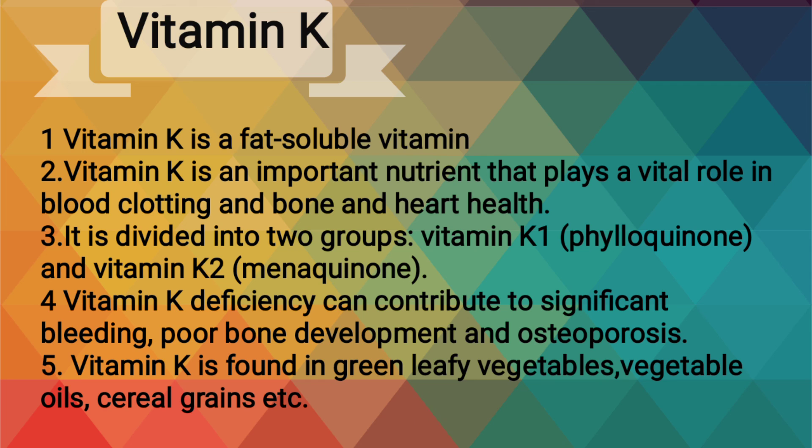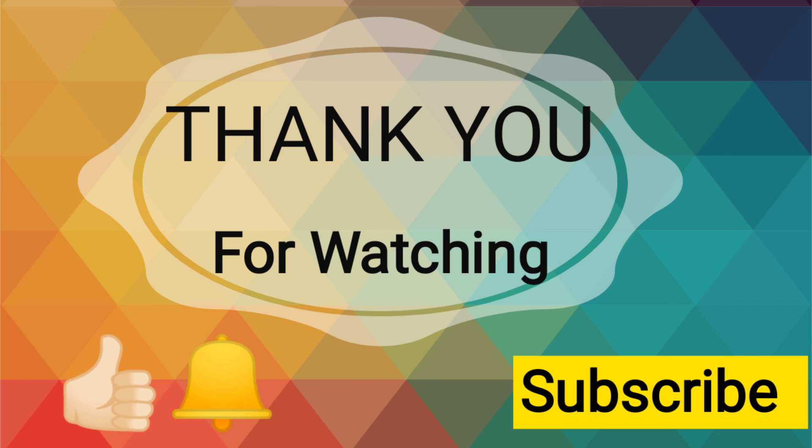Vitamin K deficiency can contribute to significant bleeding, poor bone development and osteoporosis. Vitamin K is found in green leafy vegetables, vegetable oils, cereal grains, etc. Thank you for watching.